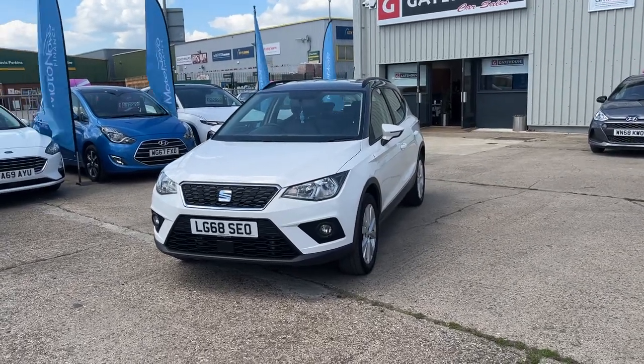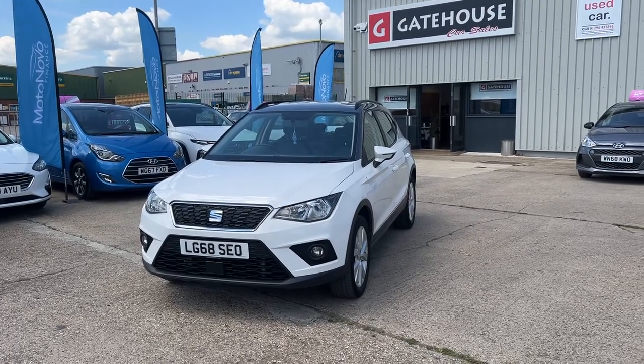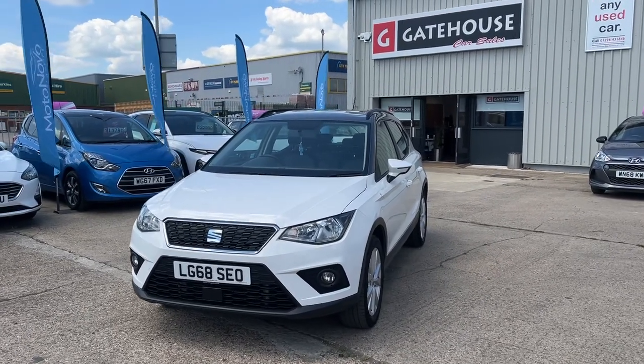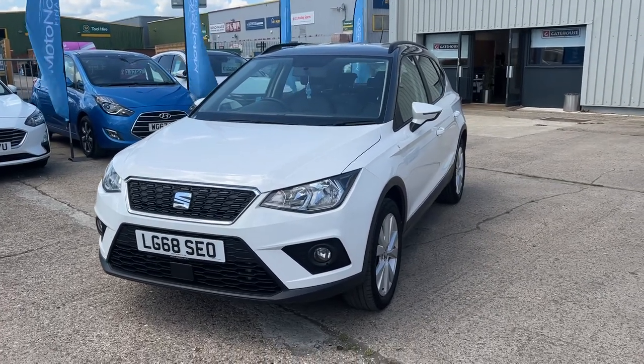Today I have a great little car for you — a Seat Arona 1 litre DSG. Now the DSG is the automatic side of the car. We've had a lot of requests for automatics, and as people are taking less and less manual tests, automatics seem to be the way forward, so this might be the right car for you.